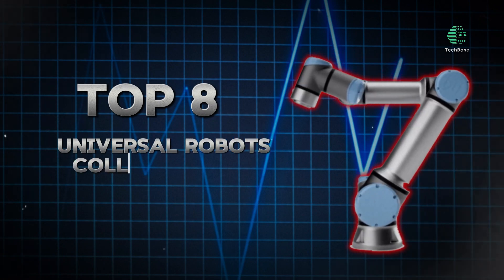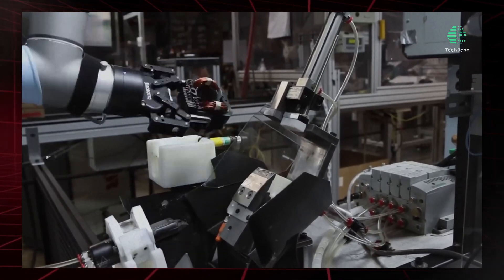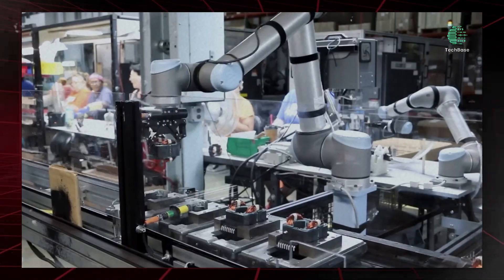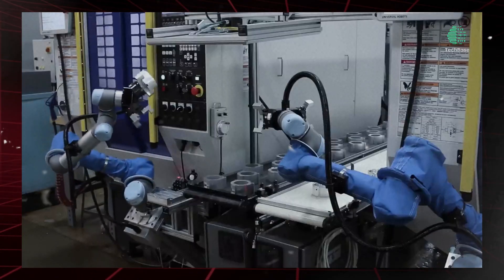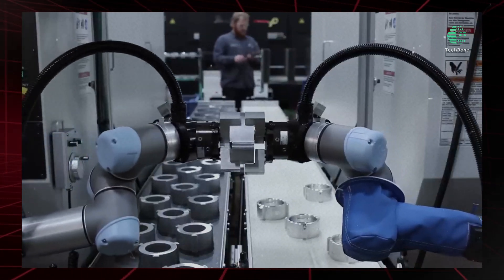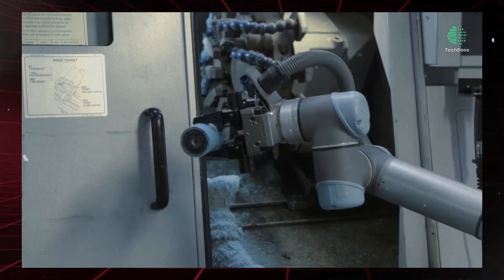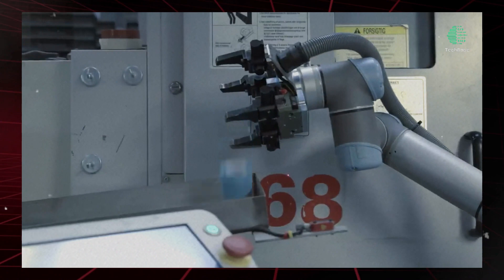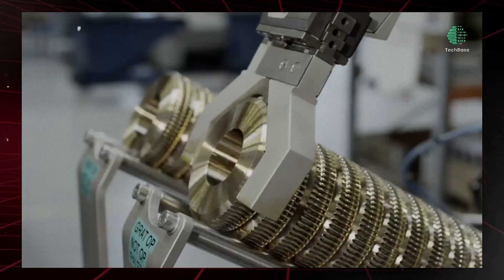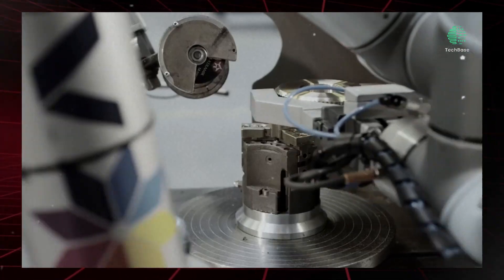Top 8: Universal Robots — Collaborative Robotics Leader. Universal Robots is a leading manufacturer of collaborative robots designed to work side-by-side with human operators in various industrial applications. With their ease of use, flexibility, and safety features, Universal Robots' cobots have revolutionized automation, making it accessible to businesses of all sizes. Equipped with state-of-the-art sensors and advanced programming capabilities, their humanoid robots can handle a wide range of tasks, including pick-and-place, assembly, packaging, and machine-tending while adapting to changing production needs.